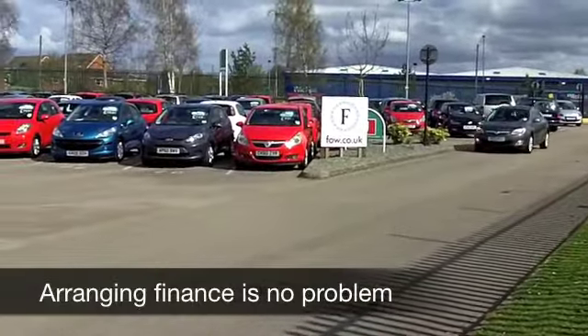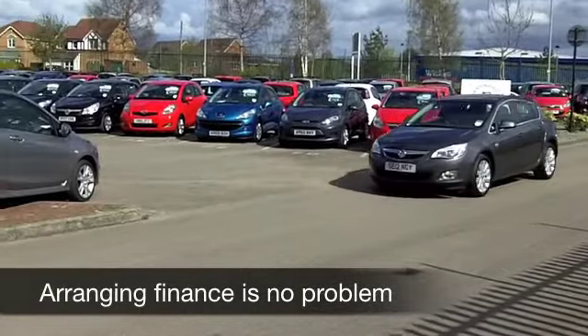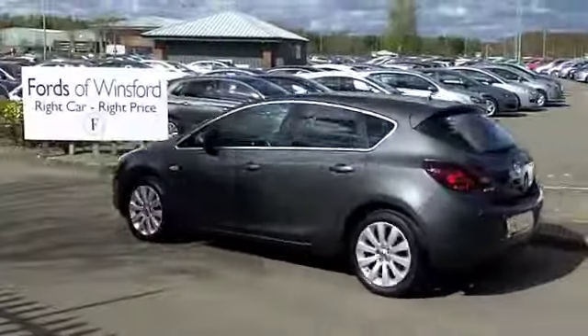How about this one from 2012, which has less than 13,000 miles on the clock — still looking like a brand new car. 1.6 petrol engine, so it's thrilling to drive and you get sensible running costs.